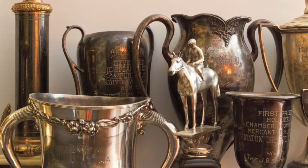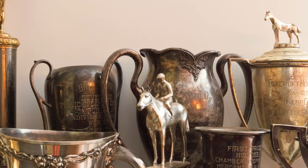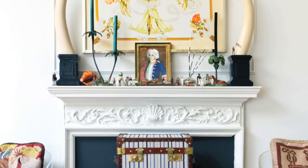As little girls, we'd spend hours with her combing through antique stores and flea markets in Lincoln, Nebraska and Kansas City. We've continued that as adults and have built our own collections that reflect our mom's taste in objects.